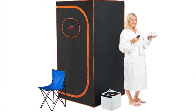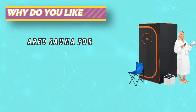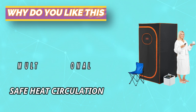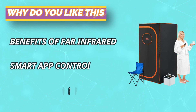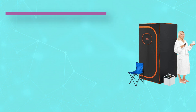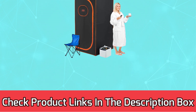The anti-dry design ensures safety, allowing you to fully enjoy a personalized spa experience. The multifunctional handheld remote control offers temperature control within the range of 104 to 149 degrees Fahrenheit and intelligent timing settings from 1 to 120 minutes. For current prices and discounts, check links in the description box.